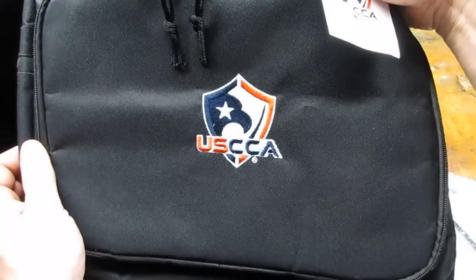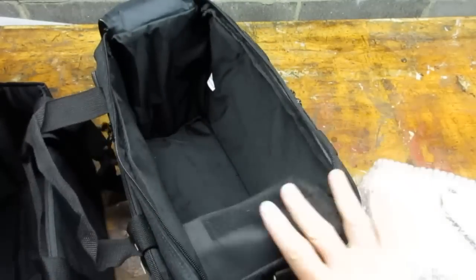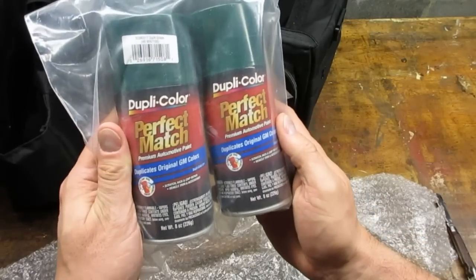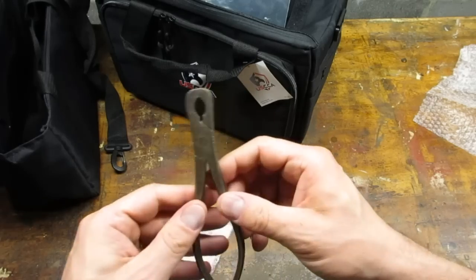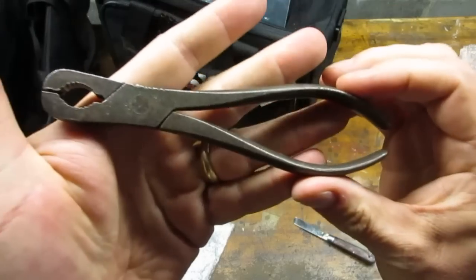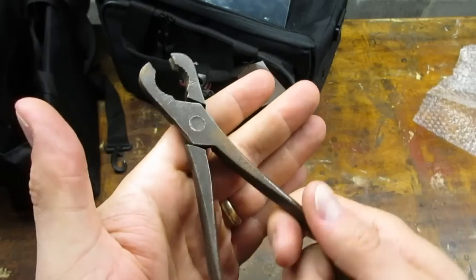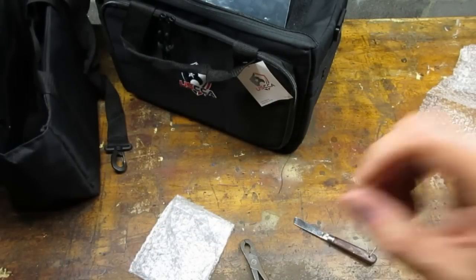USCCA stands for United States Concealed Carry Association. Mark also sent me some dark green spray paint — I already have a project in mind for this. Check out these pliers. I haven't done any research on these yet, but I think they might be gas burner pliers. They look like another candidate for the cold blue finish. Thank you again Mark.